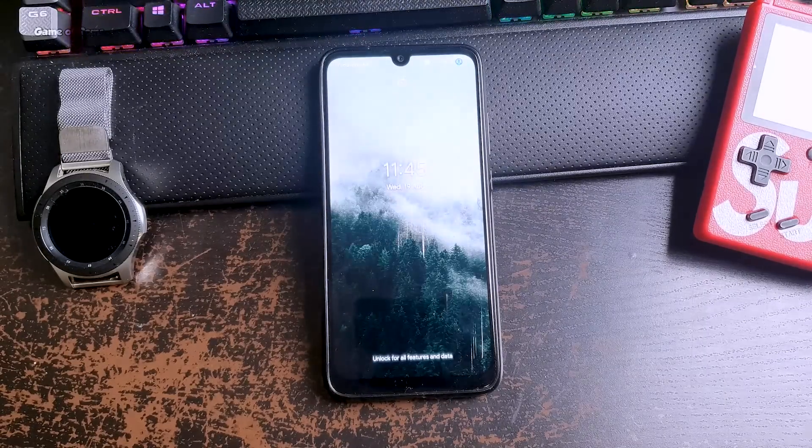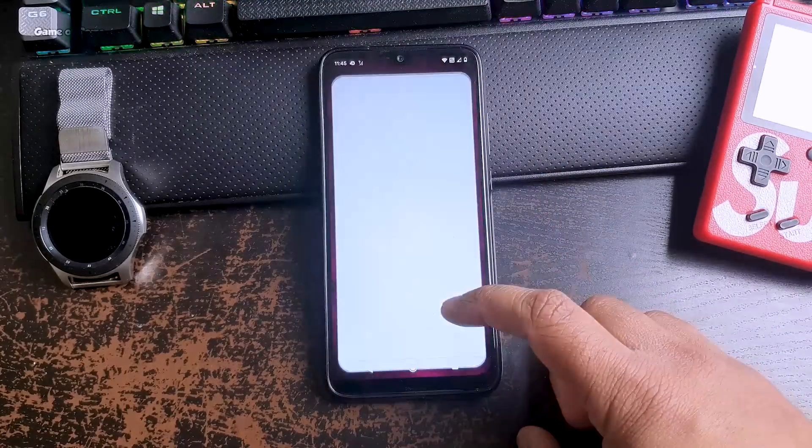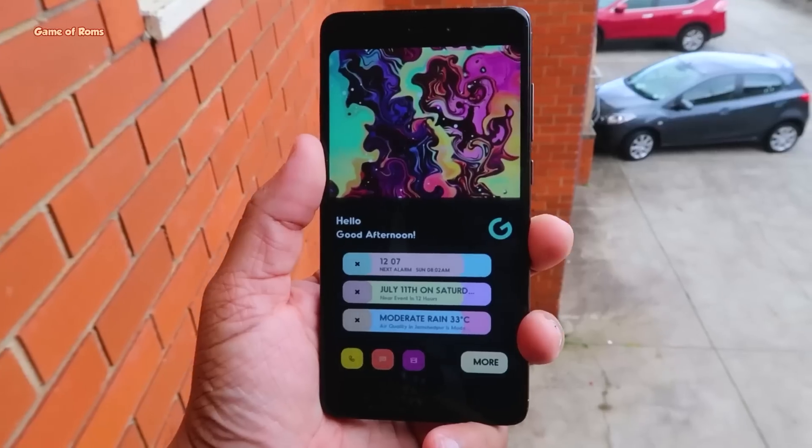The first boot might take around two minutes. Once your phone is booted, go to Settings and then About to verify the kernel. If this kernel is not available for you, I will provide alternative kernel links in the description.